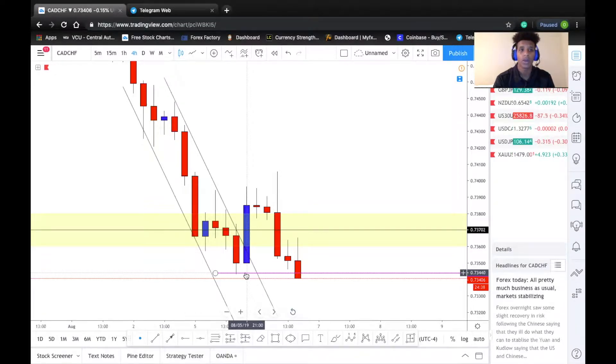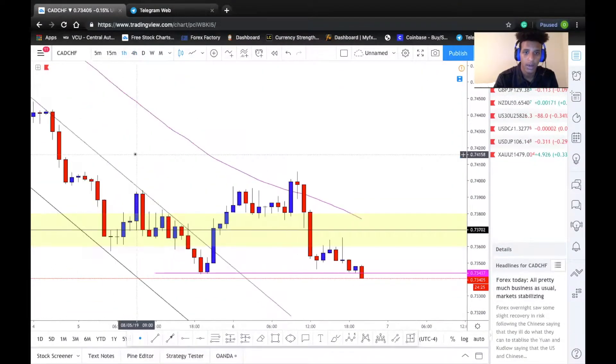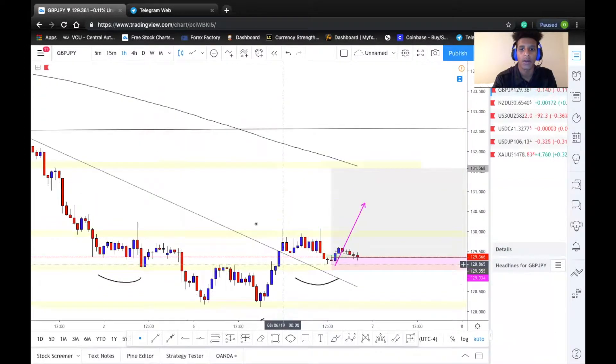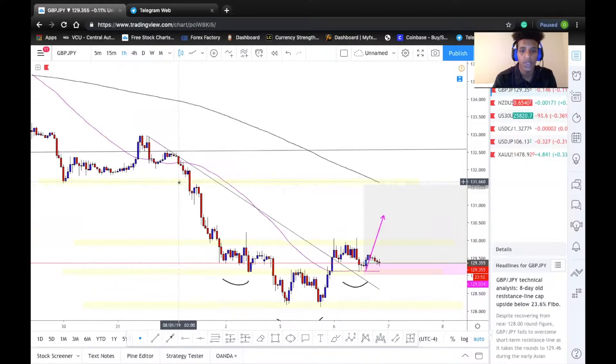Now it is testing this previous low. This is a bounce-or-break situation — if price is able to maintain above this zone, and hopefully we hold off for another daily close just to confirm this setup, we could definitely look to execute. Zooming into the one-hour, price is slowing down. If it breaks this zone with a strong impulse or shifting momentum, we can look to sell. But if it snaps back and closes above this yellow area, we can look to place our buys.